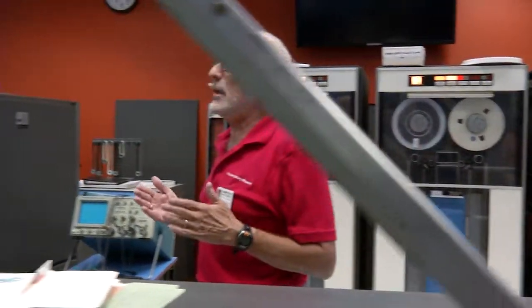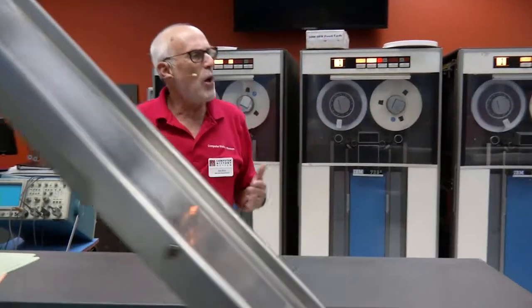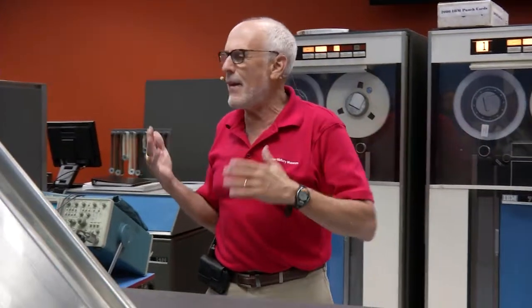IBM actually began the development of the 1401 in 1957. The goal was to create an entry-level machine that rented for about $2,500 a month — that's about $15,000 a month in today's dollars. That was sort of the average that people used to pay to rent all these old card accounting machines. People rented the computers back then, they didn't really buy them. You had your IBM reps, a month-to-month bill, and you could upgrade or downgrade your computer.